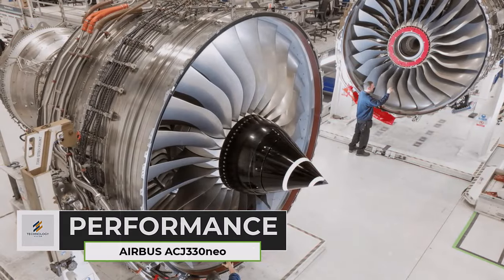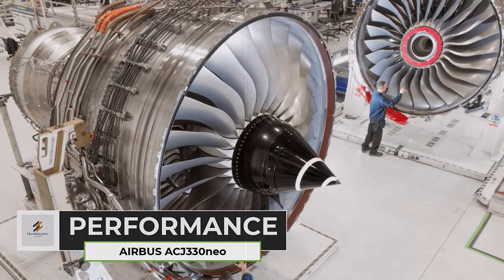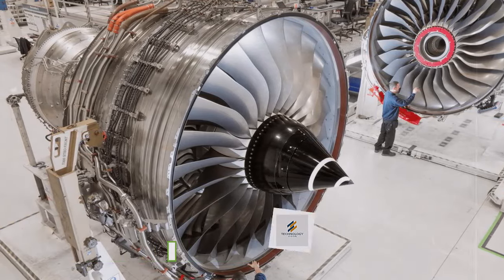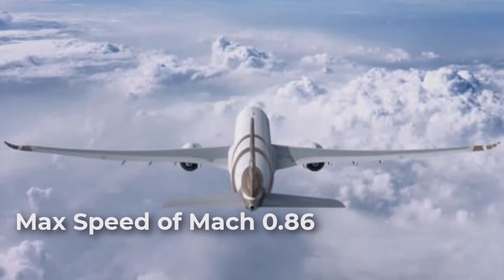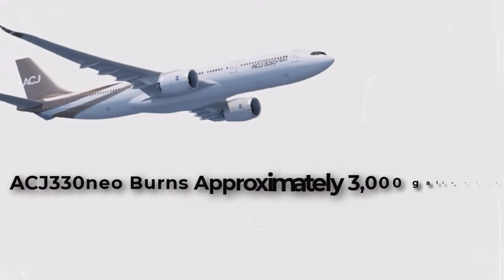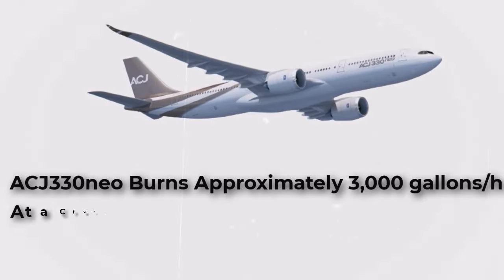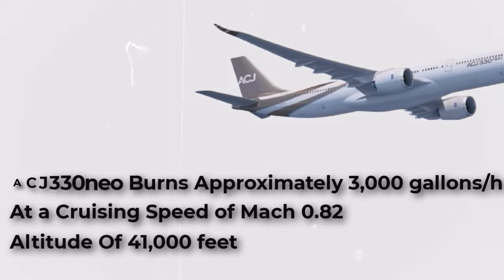The ACJ330neo is powered by two Rolls-Royce Trent 7000 turbofan engines, which provide a maximum thrust of 72,000 pounds each. This gives the aircraft a maximum speed of Mach 0.86 and a maximum cruising altitude of 41,450 feet. The ACJ330neo burns approximately 3,000 gallons of fuel per hour at a cruising speed of Mach 0.82 and an altitude of 41,000 feet.